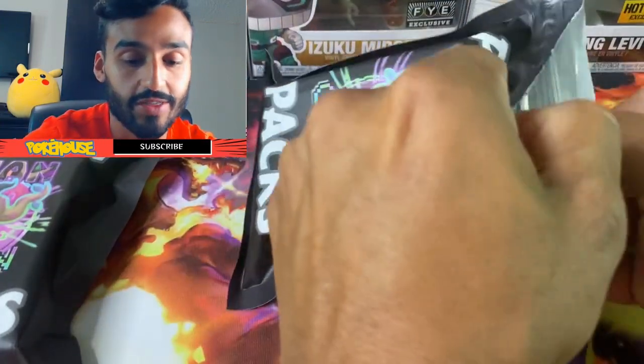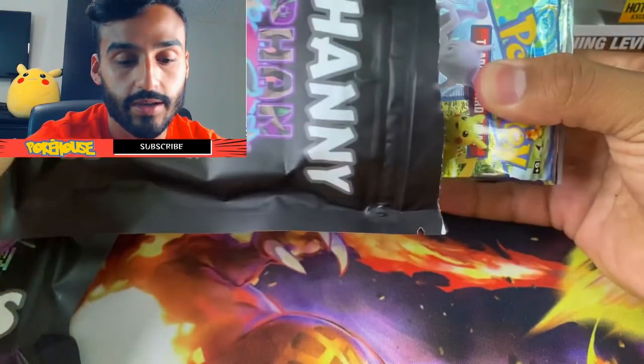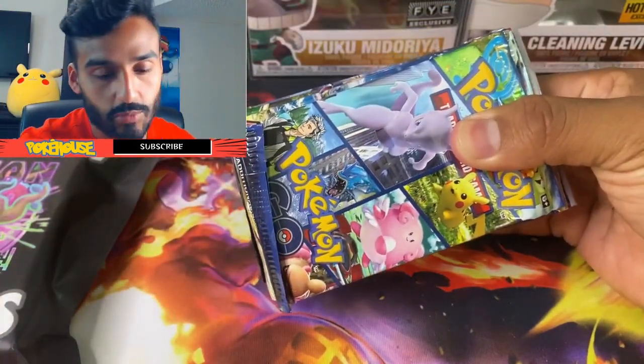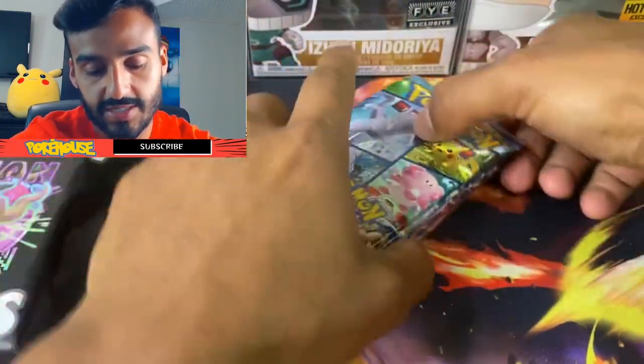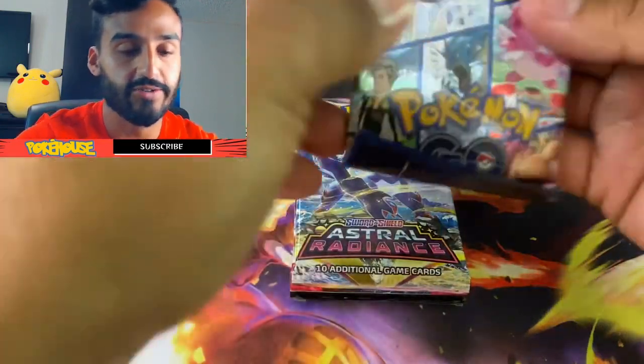I'm going to go ahead and get started with my first fanny pack and see if we could get lucky. There's nothing on the pack to tell the difference between tiers. He also said all of them are going to include a Pokemon Go pack, so I'm just going to stack them like this and go through them as I see them. So we got the Pokemon Go — let's get started.